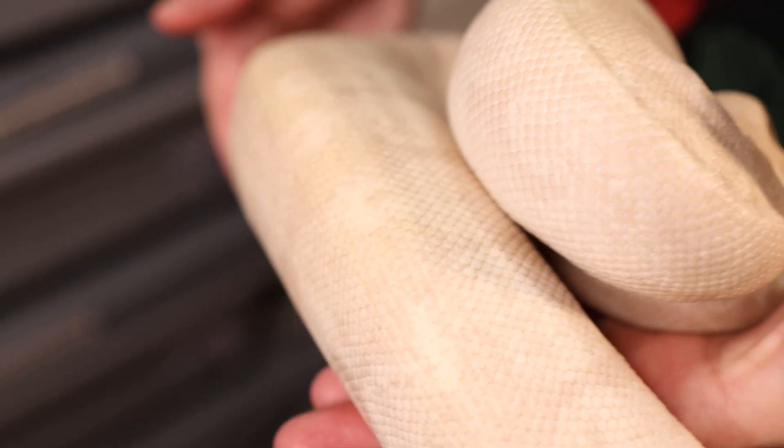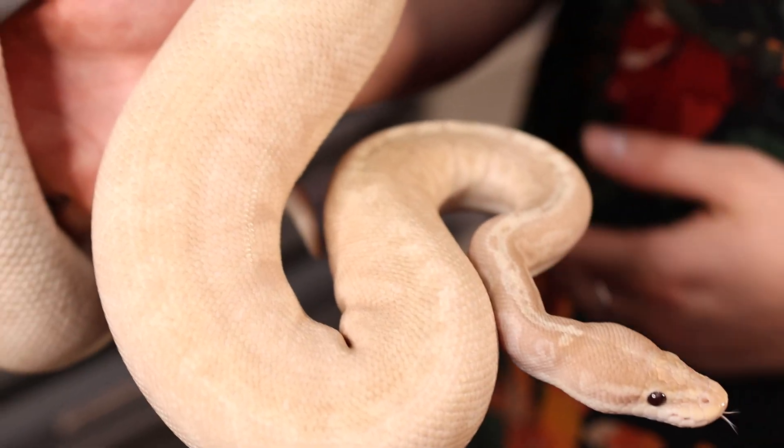My number two was actually the very first animal we bought this year — we paid for her in January and picked her up in February. She is our girl Prada, a super banana visual sunset female, and she's breeder size. She has been locking with our visual sunset male Aries. She was about 15 millimeter follicles last time we ultrasounded her, so if she ends up going, every single baby will be a banana visual sunset.